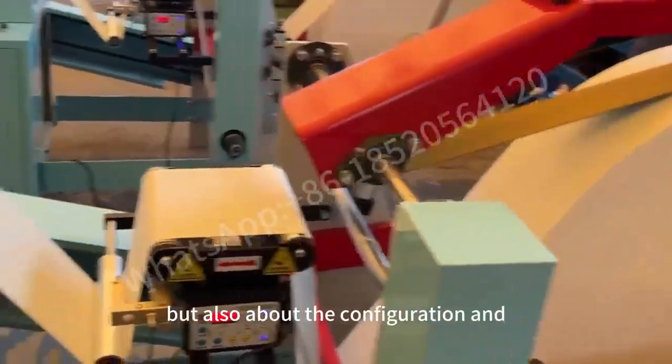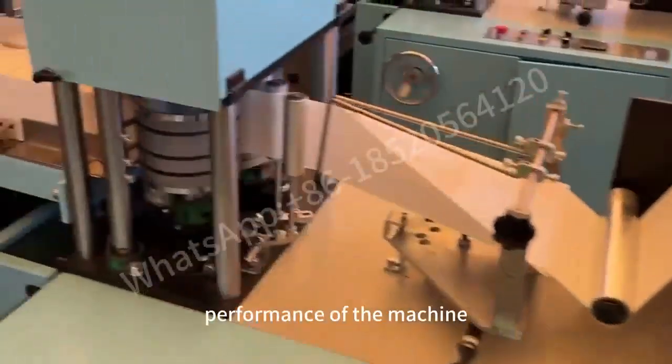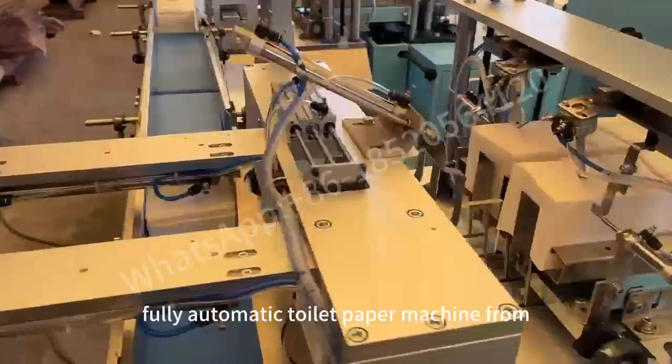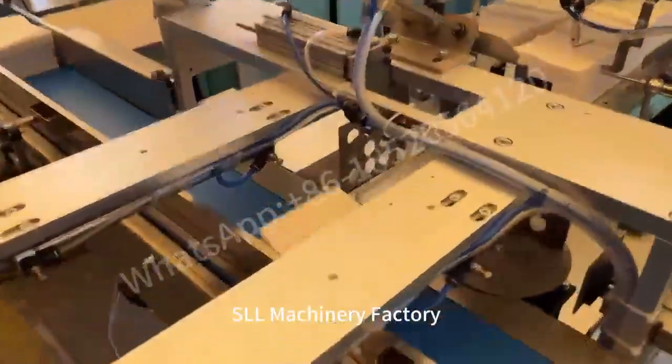It's not just about your budget, but also about the configuration and performance of the machine. Here, I would like to recommend this cost-effective fully automatic toilet paper machine from SLL Machinery Factory.